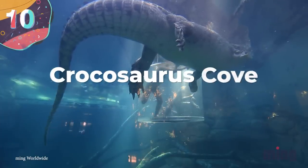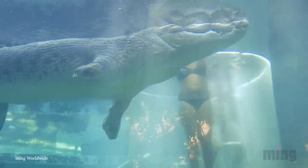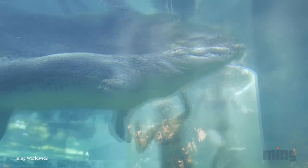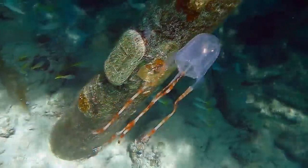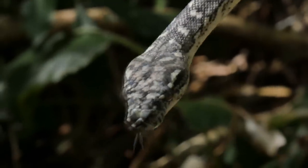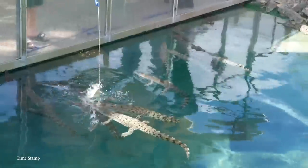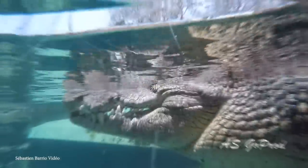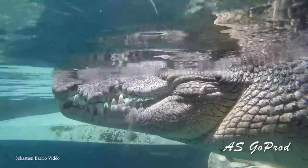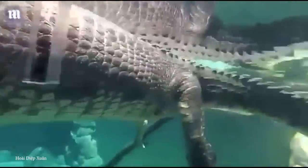Number 10: Crocosaurus Cove. To foreigners, it can seem like just about everything in Australia is trying to kill you. If you go into the water, sharks and box jellyfish are the least of your problems. So it would seem like the pool is the least scary place to be — well, not at Crocosaurus Cove. Crocosaurus Cove is home to the world's largest display of Australian reptiles, including the saltwater crocodile. For the bravest of the brave, they offer the Cage of Death, where you can get jaw-to-jaw with these giant crocs for about 15 minutes.